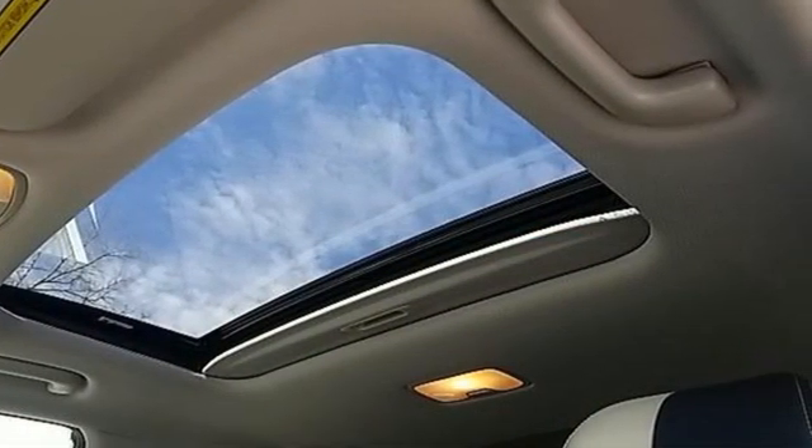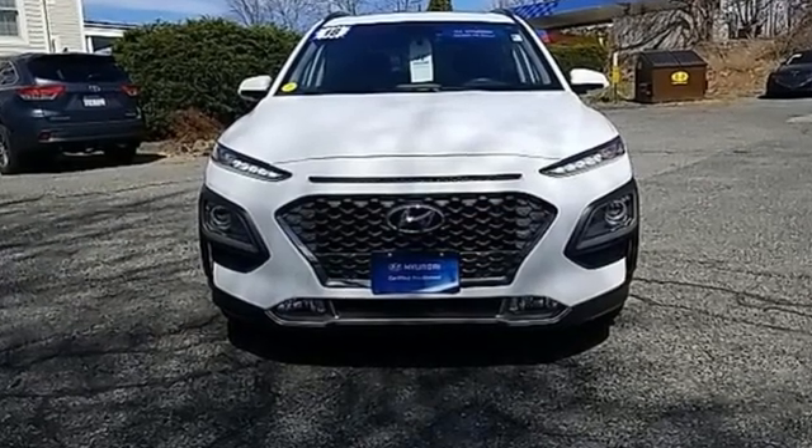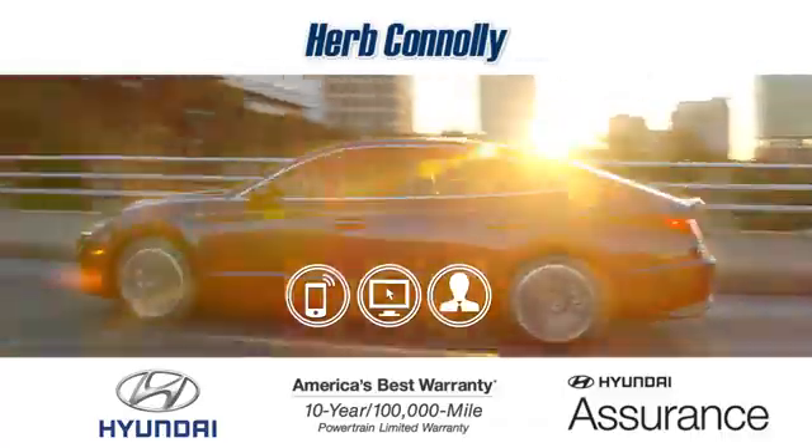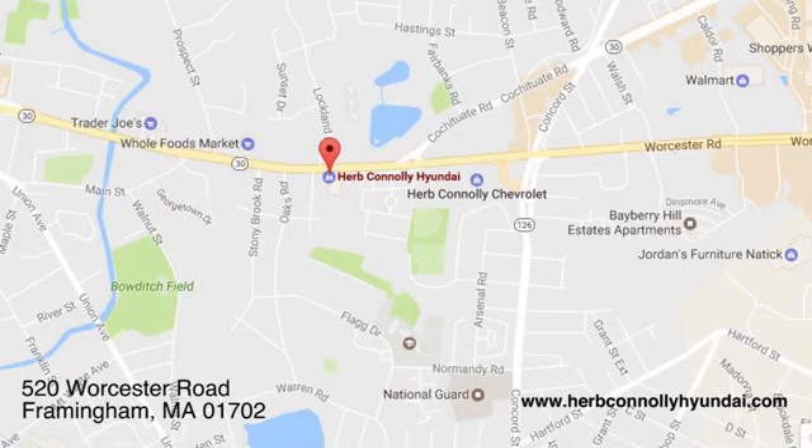If you've been waiting for the perfect time for a test drive, the time is now. Experience it today. Call quick or stop in and see us today. We're conveniently located at 520 Worcester Road in Framingham, Massachusetts.